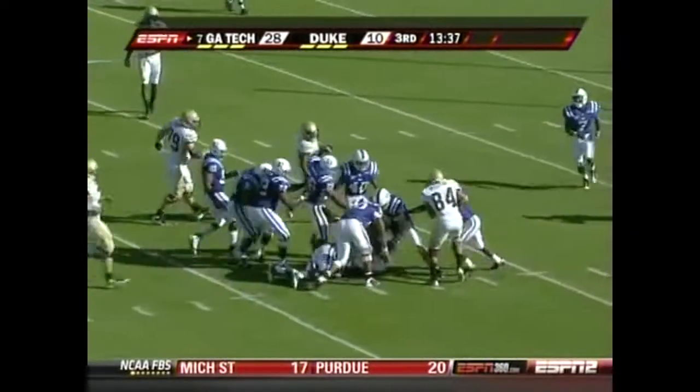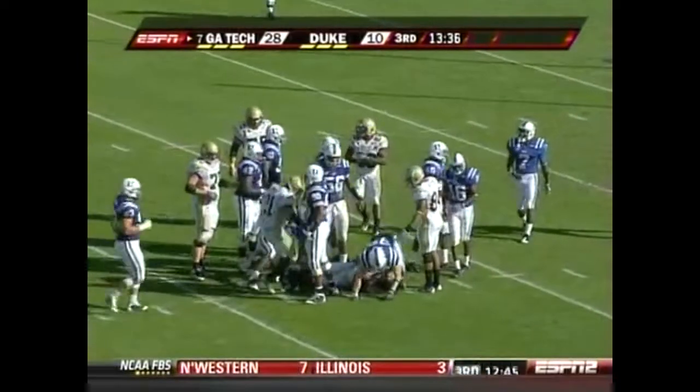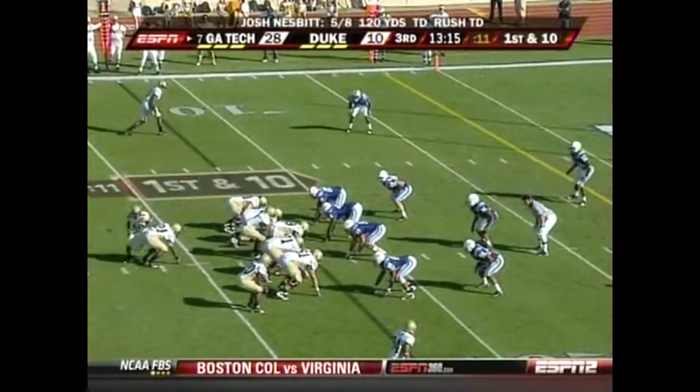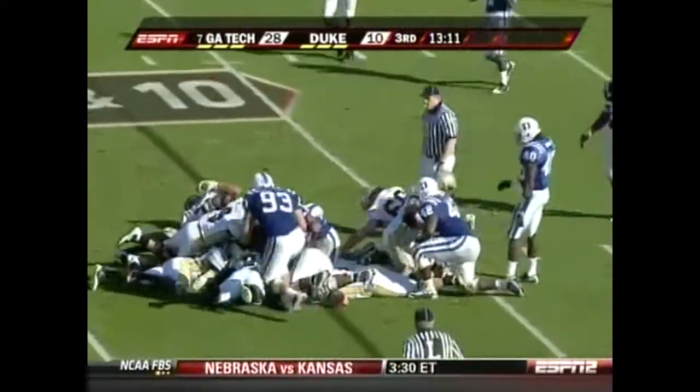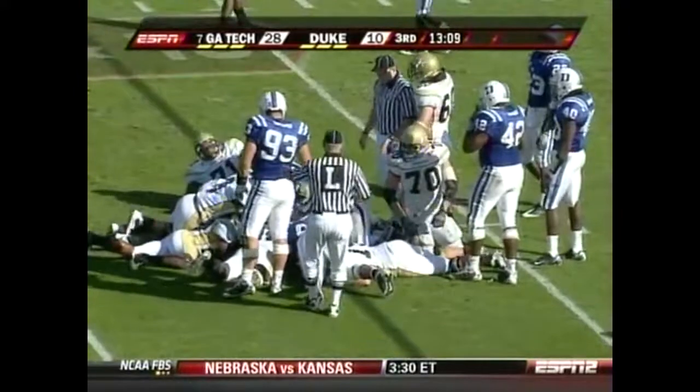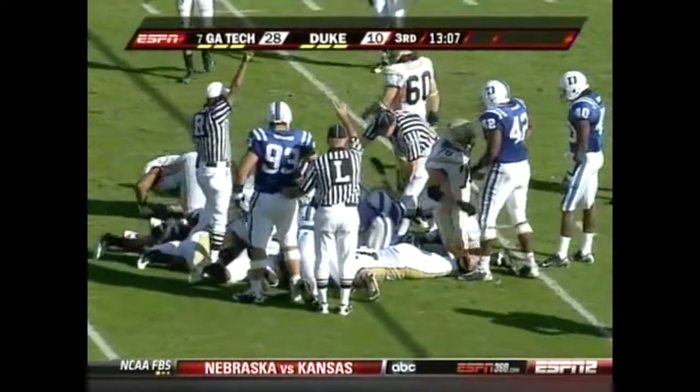And still won't go down — finally down at the 17. Great get for Georgia Tech. Ball was on the ground and recovered by Dwyer for Georgia Tech, so they hang on to it.